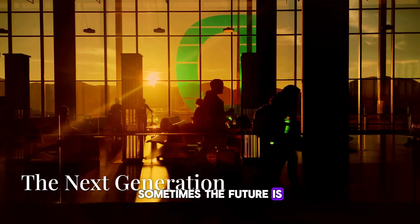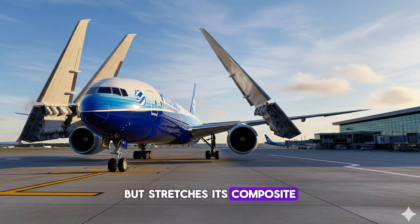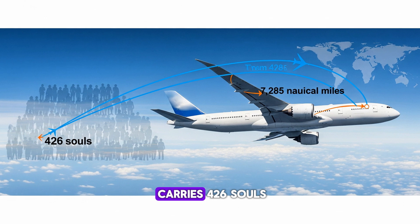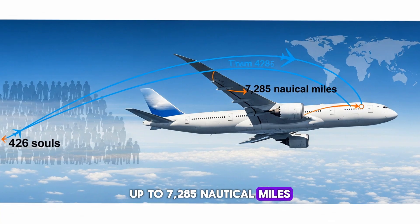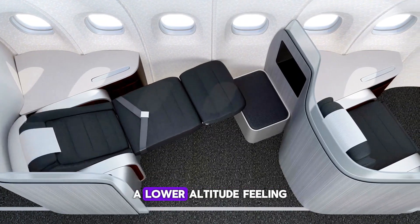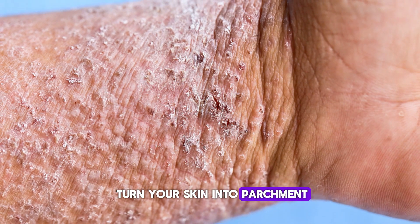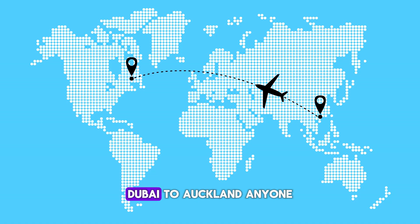Sometimes the future is just a really good sequel. The 777X keeps the tube-and-wing look but stretches its composite wings so long they have to fold at the tips. The 777-9 carries 426 passengers up to 7,285 nautical miles while burning 10% less fuel than the 777-300ER. Inside, you get Dreamliner perks — a lower altitude feeling, bigger windows, and air that doesn't turn your skin into parchment. Lufthansa will launch it in 2025, with Emirates and Qatar following. You'll spot it on monster routes like Dubai to Auckland.